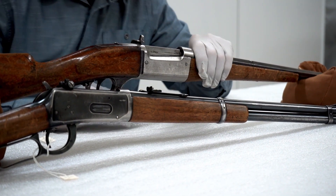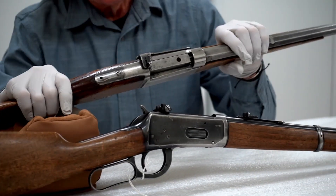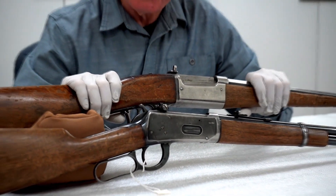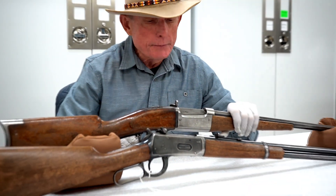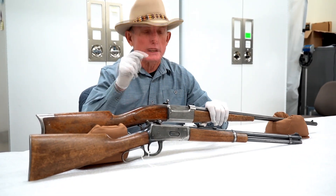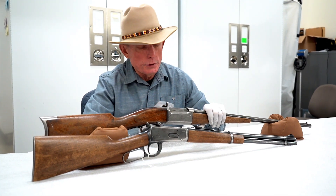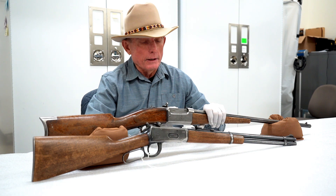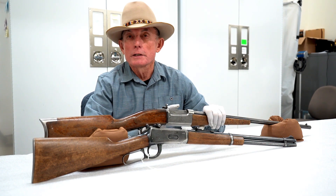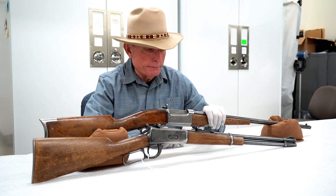It also has a little window in the top of the bolt. When the rifle is cocked, you can look down in there and see it says 'C' — C for cocked — so you know the internal hammer is cocked. When it shows an 'S,' that means safe, meaning the rifle is not cocked. Pretty clever for 1895 technology.